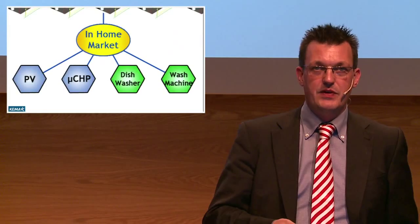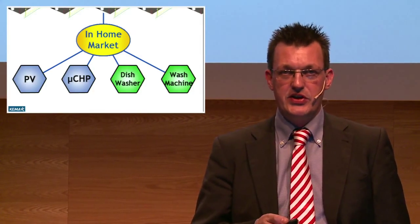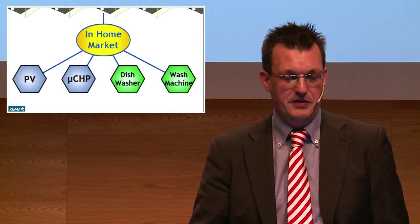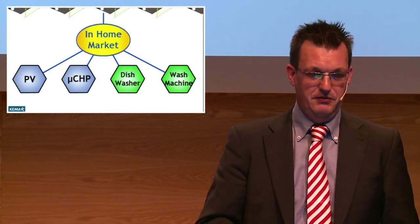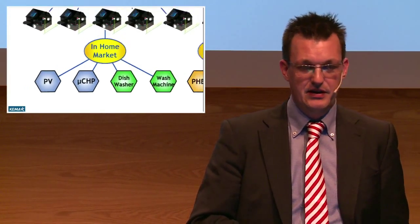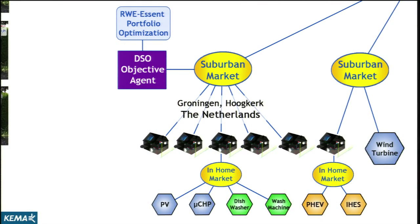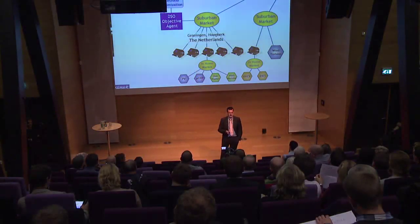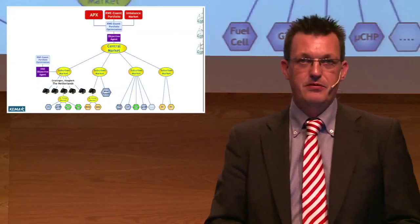The energy service gateway placed in each house provides a local market where, for example, the solar panel sells power to the washing machine or dishwasher. Whenever there is a balance between power generation in the homes, you just have a self-supporting system. But you're not always able to do that, so you look at your neighbors to see if a neighbor has a surplus of energy available, allowing you to do the laundry. And when there is a shortage of energy supply in this local grid, we look at a higher level and integrate with a central market, connecting all these neighborhoods together.